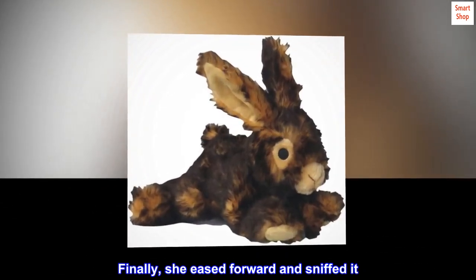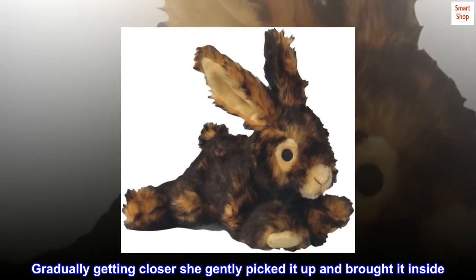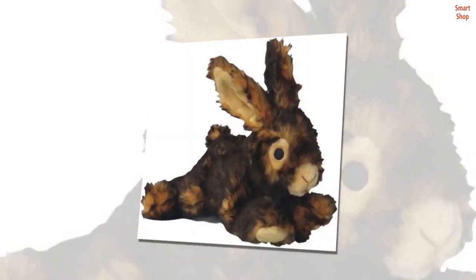Finally, she eased forward and sniffed it. Gradually getting closer, she gently picked it up and brought it inside. She loves this toy.